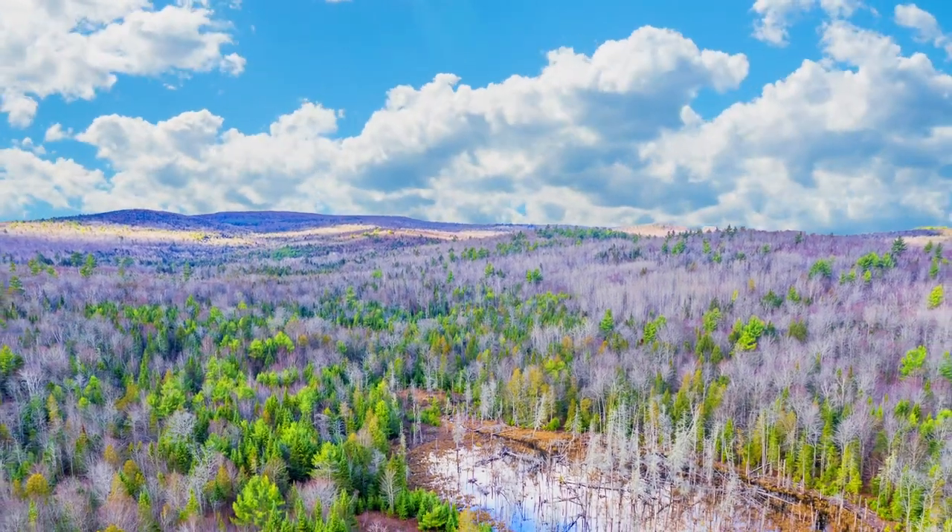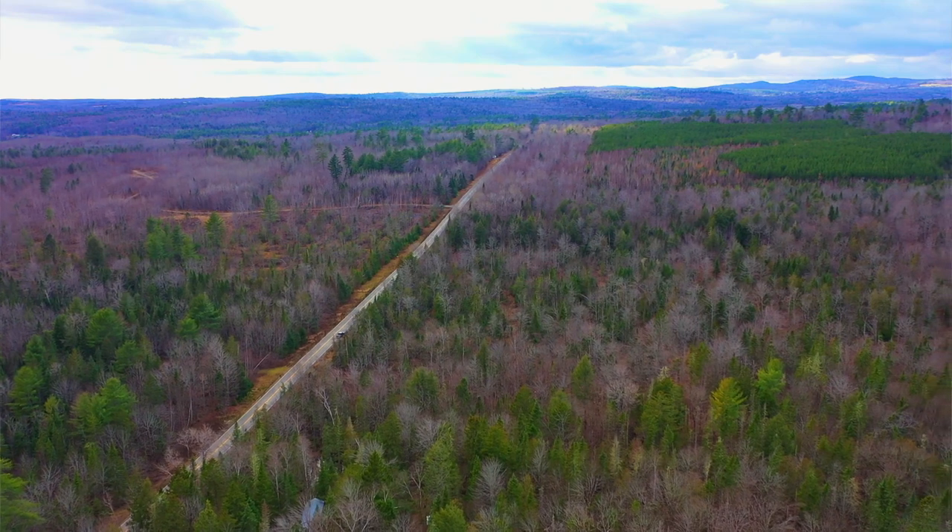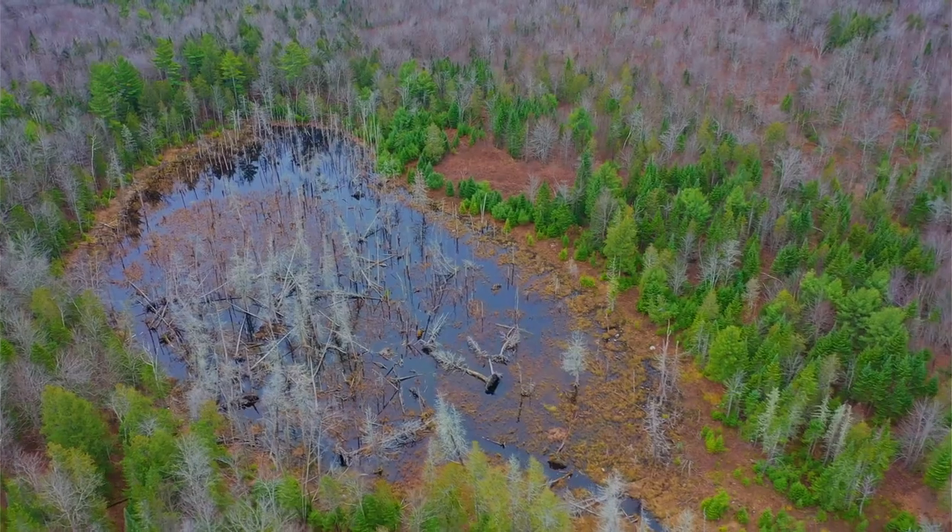Hello, this is Tori Malandio. We have a new 35.33 acre wooded property with paved road frontage. It has a pond and electricity just a few hundred feet away.